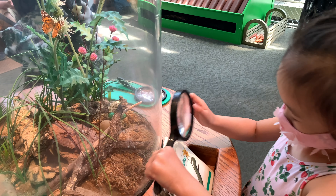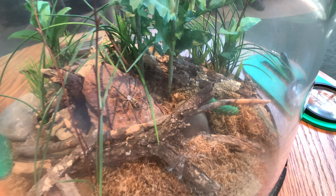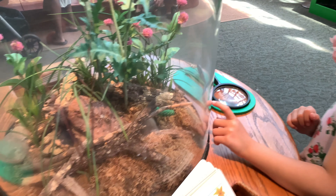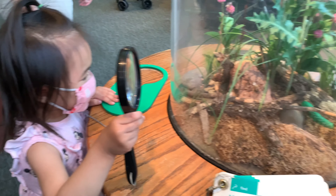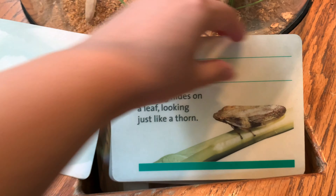Next, let's find some hidden insects with this magnifying glass. This booklet will tell you which insect to look for.